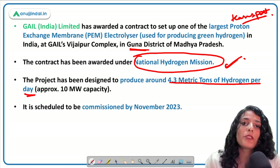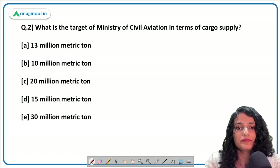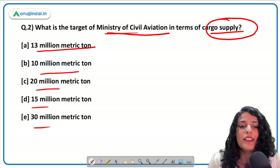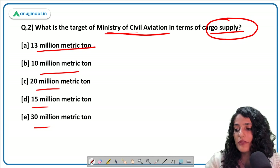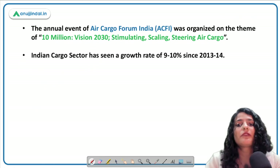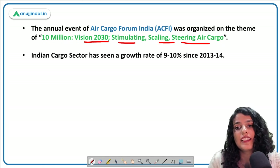The next question relates to the target of the Ministry of Civil Aviation in terms of cargo supply. The Air Cargo Forum of India recently conducted a forum. The target of the Ministry of Civil Aviation in terms of cargo supply is 10 million metric tons. The aim of the forum was 'Vision 2030: Stimulating, Scaling, and Steering Air Cargo.'